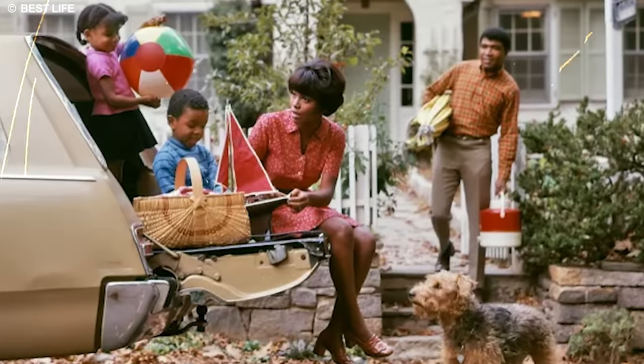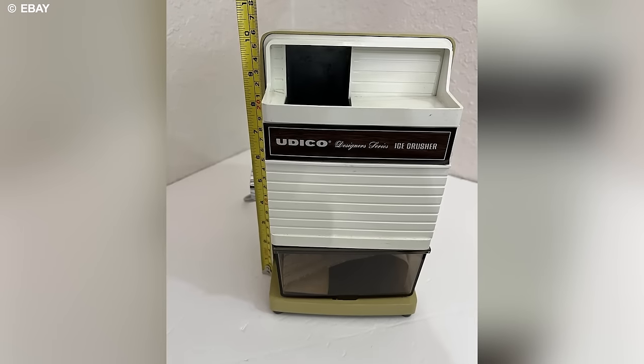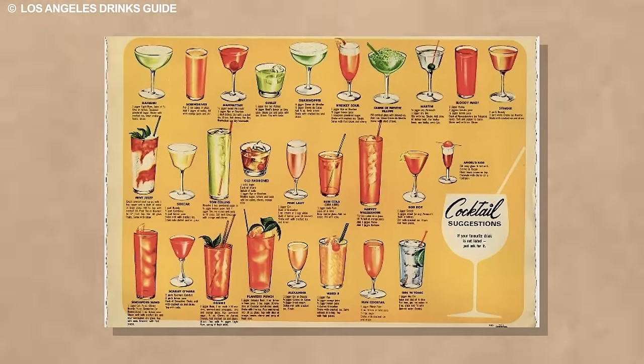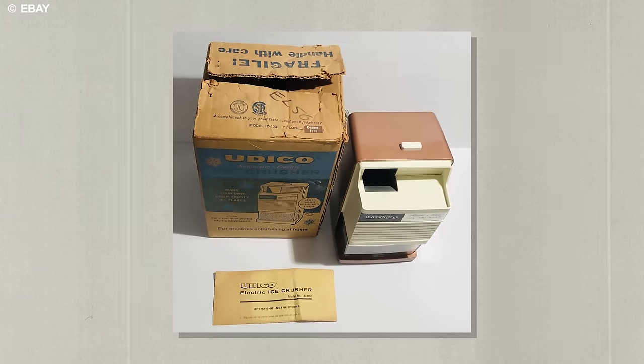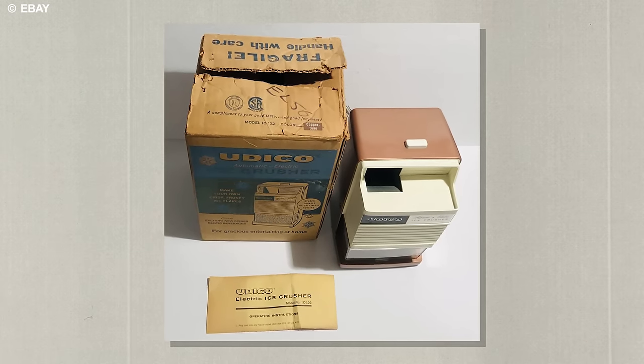Imagine the scene: glasses clinking, friends laughing, and the gentle hum of the electric ice crusher in the background. Serving as a crucial tool for preparing refreshing cocktails and chilled beverages, this appliance brought excitement to every social event. No longer tethered to manual methods, households now had a sleek and efficient solution for crafting the perfect ice for drinks.